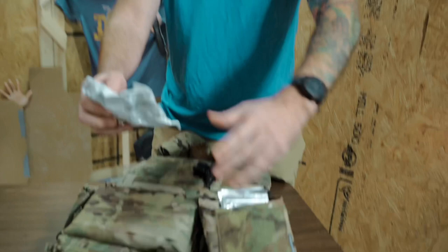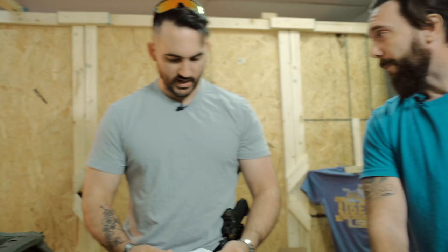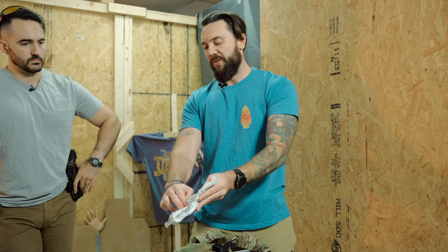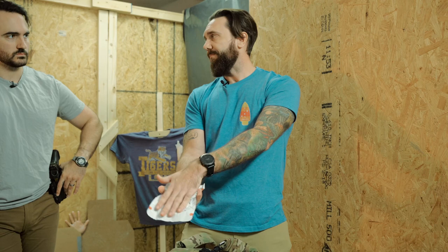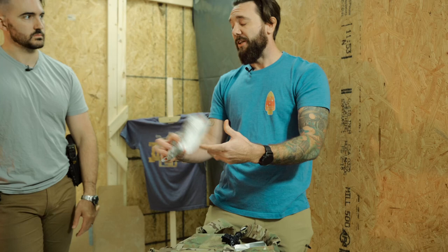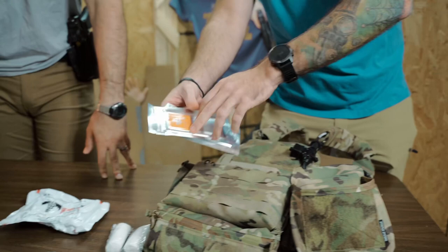He carries a pressure dressing — the ELIAS bandage — which has a hemostatic agent built in. It includes a large pad with packing tails you can pull out and pack a wound with, hemostatic packing plus a pressure dressing all in one, and even a small eye shield. One item that does multiple things. He also has pre-cut tape strips ready to go for securing dressings quickly.